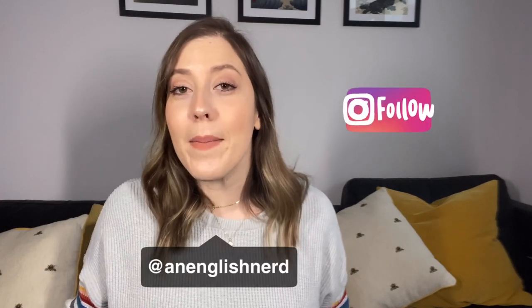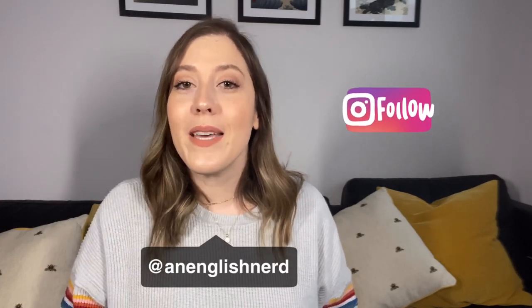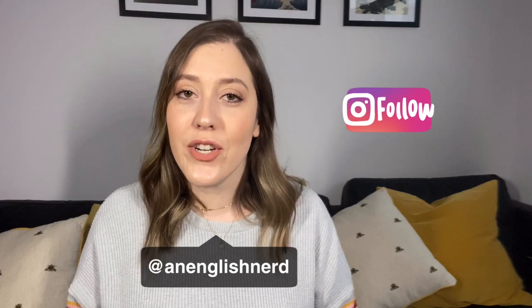Thanks so much for watching this video. If you enjoyed it, please take a moment to subscribe to my channel — I'm going to post a lot more videos like this. And if you're not following me on Instagram, go find me over there. My username is at An English Nerd — I post lots of tips there. See you next time. Bye.